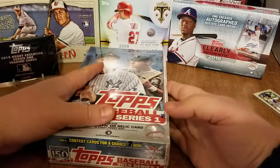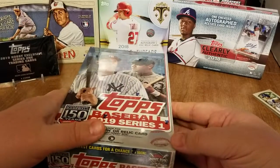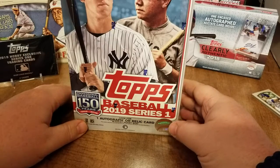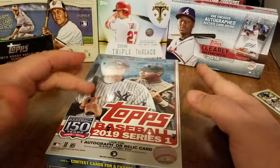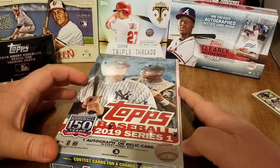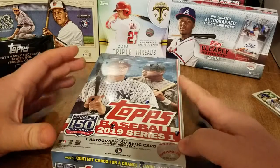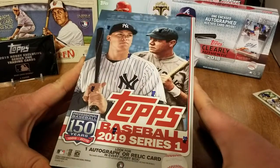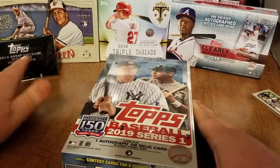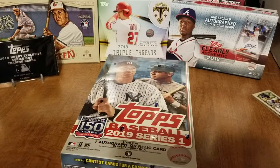Hey, hello everybody, Triple B here, hope everybody is having a great day. I got to go on a little trip over the weekend to see a concert, and in my travels I wasn't put too far away from Juniata Cards, so I really wanted to stop in and check out Steve's shop. Glad I did — he's got really great prices. While I was there I picked up a hobby box of 2019 Series 1 baseball, so I got my silver pack that came with it.